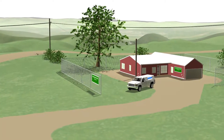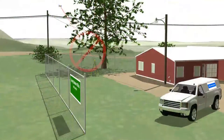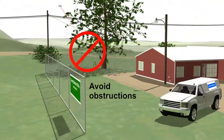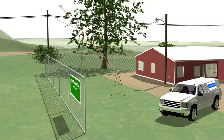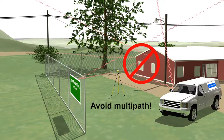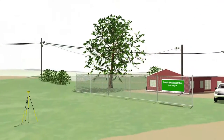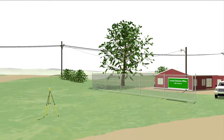GNSS equipment works best when it receives unobstructed signals from the satellites. Obstructions such as trees and buildings will impact signal propagation. Signals can also bounce off of surfaces such as billboards, chain-link fences, automobiles, and buildings en route to the receiver. This effect, known as multipath, can reduce accuracy. As much as possible, GNSS receivers should be set up with clear access to the open sky and out of the range of potential multipath interference.